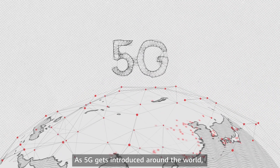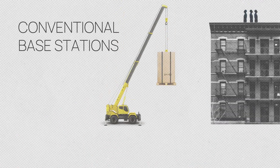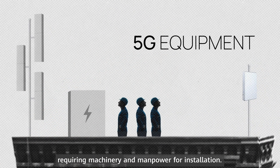As 5G gets introduced around the world, making it easy to install and use is important. Older generation network base stations were large and bulky, requiring machinery and manpower for installation.